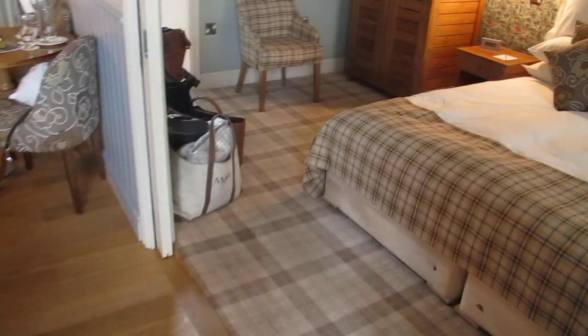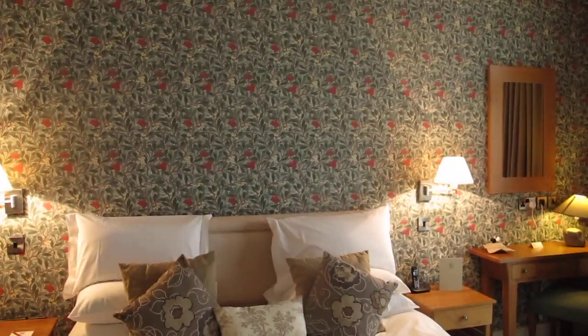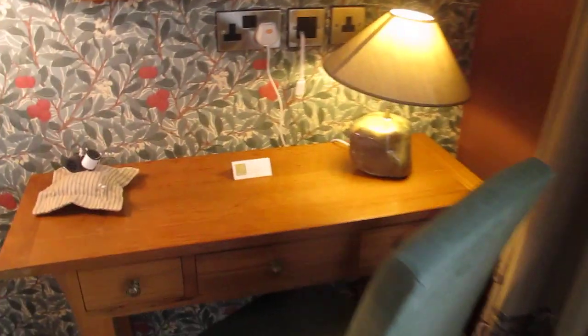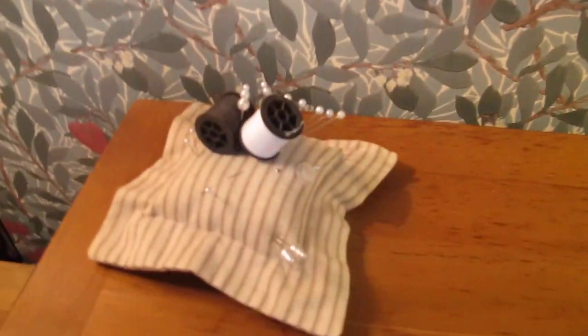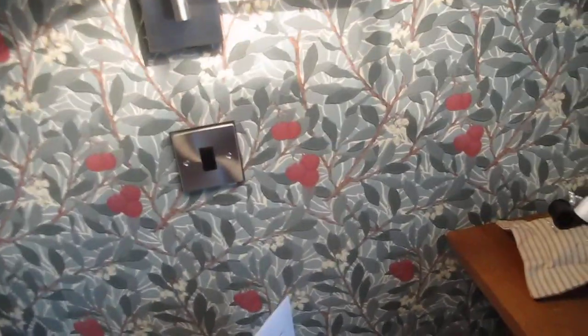Then I'll take you into the bedroom. Isn't this pretty? It's sort of William Morris-esque wallpaper and then again sliding doors out onto the balcony. Like the sheep, this room is full of clever touches. I like the pin cushion here if you need to do any mending — I've never seen anything like that in a hotel before. The bed is wide and there are plenty of powerpoints and phones next to the bed, which I don't always find in hotels.